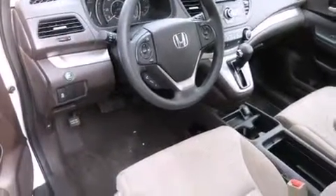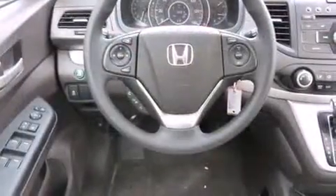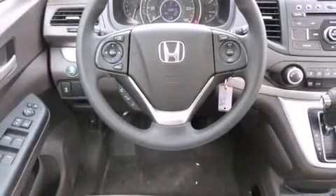You and your passengers will enjoy the stereo system, which includes a CD player with MP3 capability, steering wheel mounted audio controls and six speakers enhancing the audio experience throughout the interior.